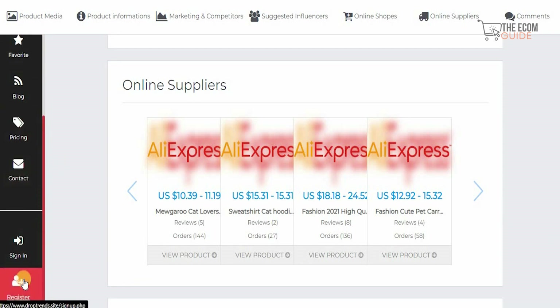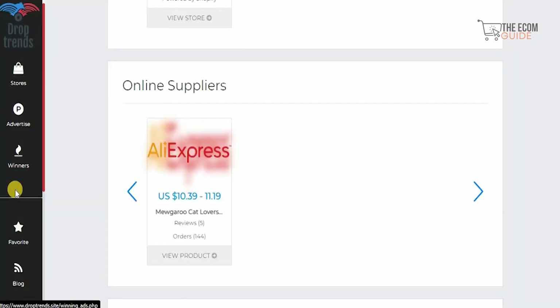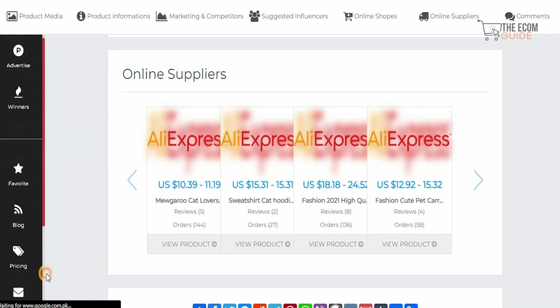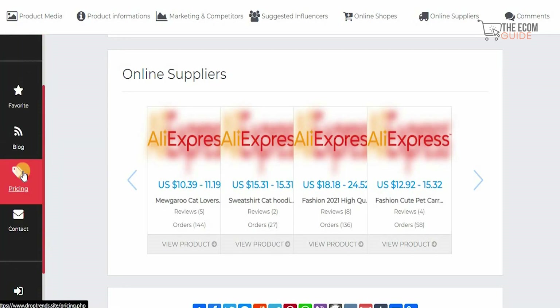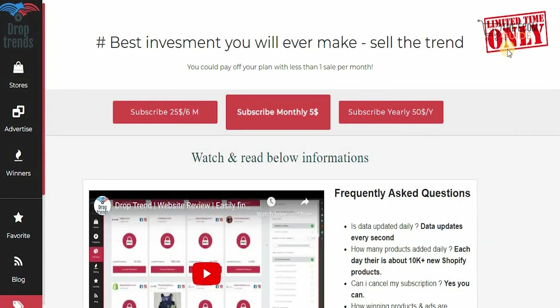All you need to do is click on register to go to the next page, put in your username, email, password, and confirm your password. I also want to make sure you understand that you can actually pay off the plan with less than one sale per month. That is the beauty of making sure you have the proper investment, support, guidance, and assistance when it comes to selecting products that can actually be massive.